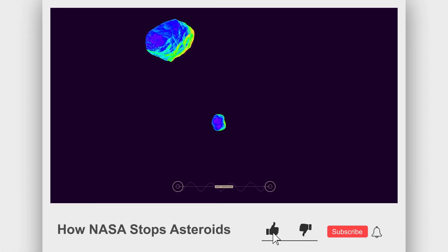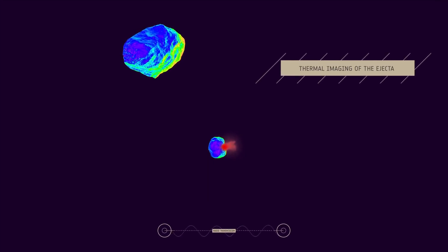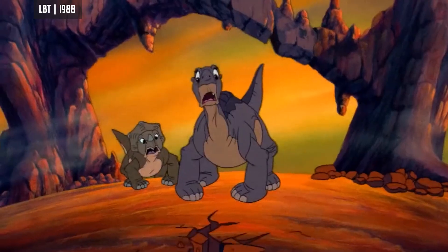So rest assured — while we're watching YouTube and clicking that like button, NASA is hard at work trying to keep us from going the way of the dinosaurs.